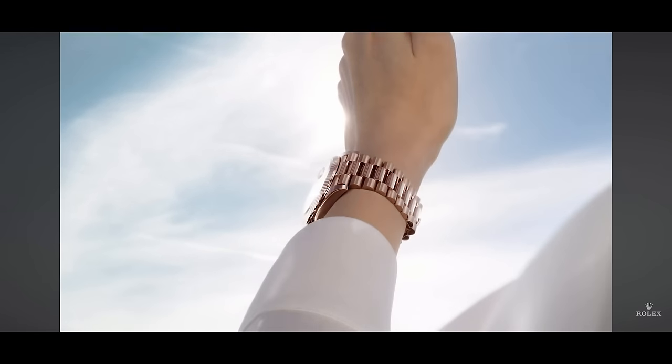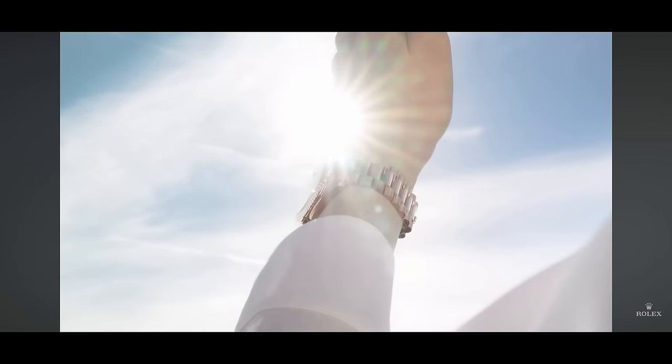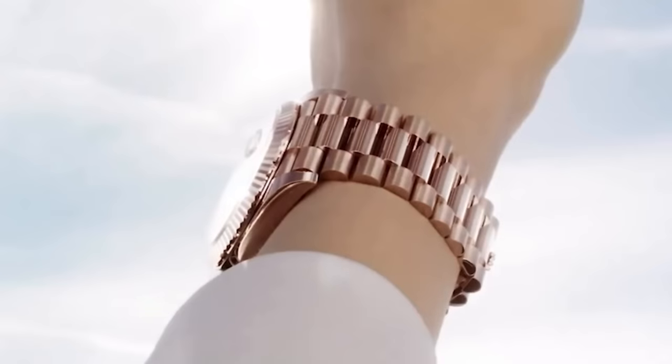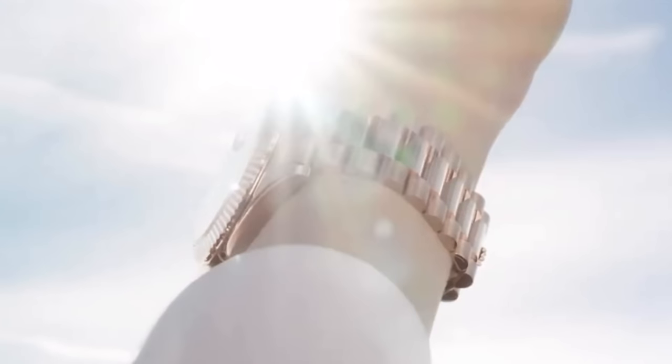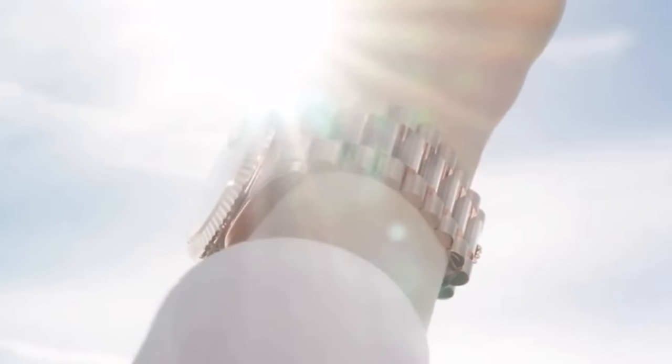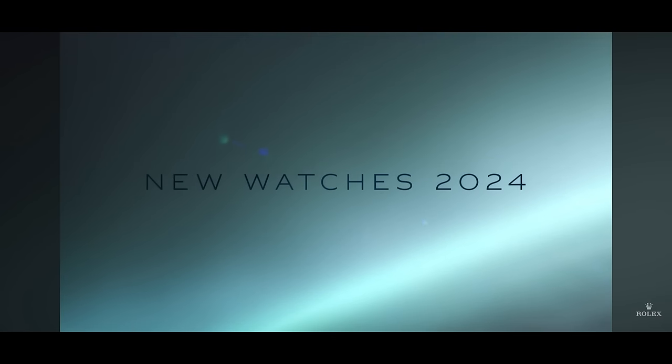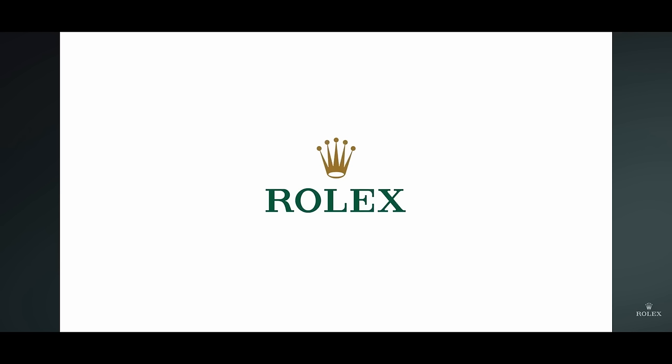I'm assuming this is just a Day-Date presidential — they have an Everose Day-Date in the catalog, and they teased that presidential bracelet in the beginning. But they also showed something that doesn't look like the Day-Date dial, so could this be a Sky-Dweller or something else on a presidential bracelet? They did mention something about a classic icon meeting the unexpected, so maybe Rolex will throw us a curveball.